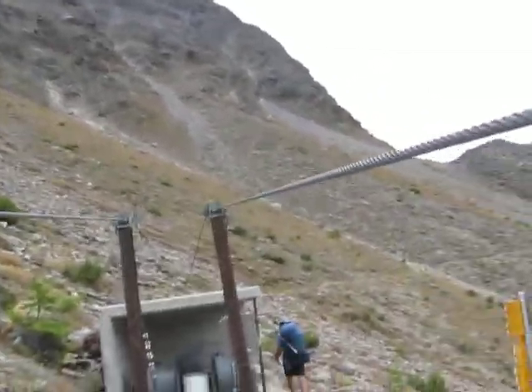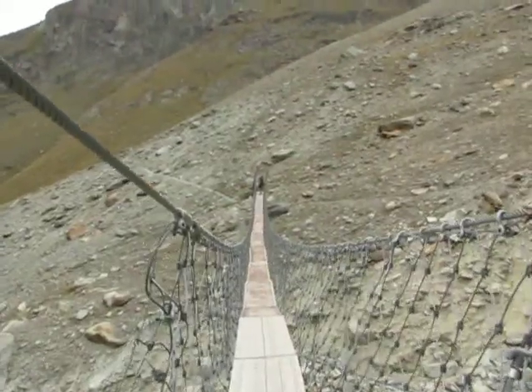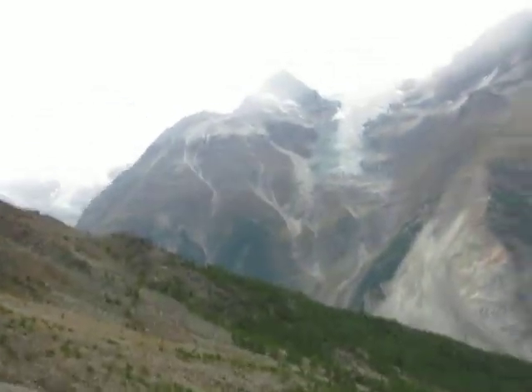What did you think of that one, Alex? Good people. It's a little swing. Mark's still waiting over there. It's probably one of the safest bridges ever.